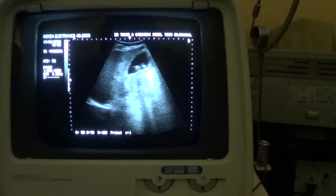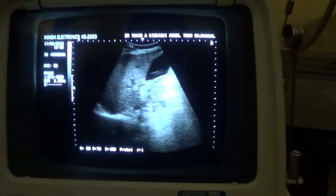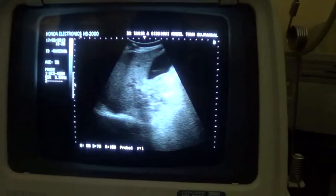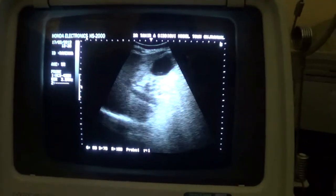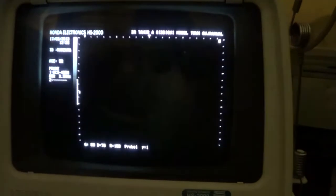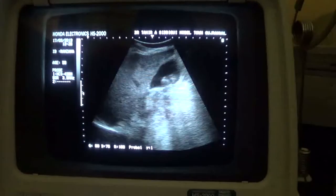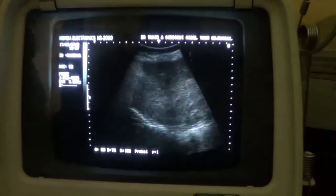This is an ultrasound study of a 58-year-old female with a history of backache for the last few months. As usual, no lab profile, no expert findings, and no detailed clinical notes are available to me. What I am seeing is that the liver is normal.